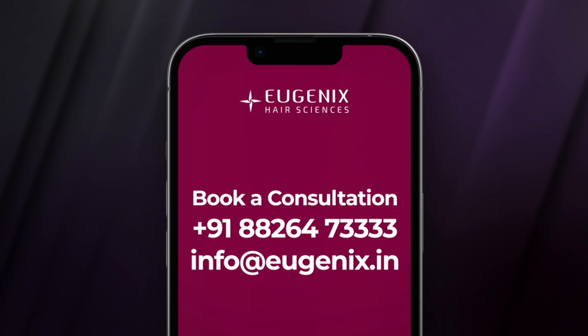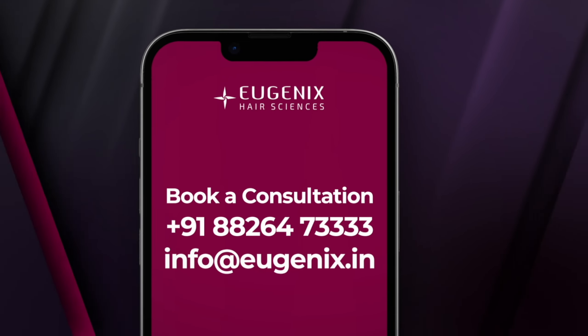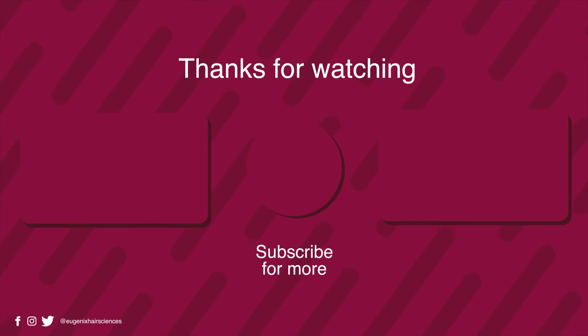They think of donor farming, doing SMP in the donor — primarily because either they don't have the skill, or there is a commercial angle: extract more grafts, the number will be higher, and we will bill for that. That is a very wrong approach, and since we are doing a lot of repairs of this kind of damaged cases, I felt like making a video on this subject so that patients are educated.